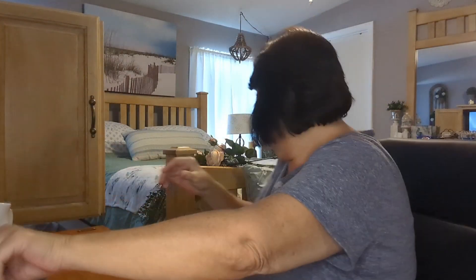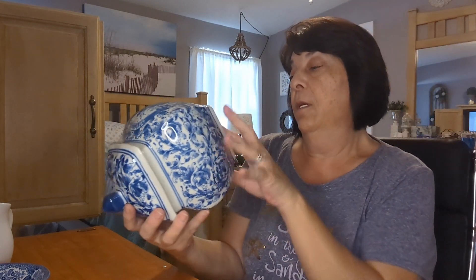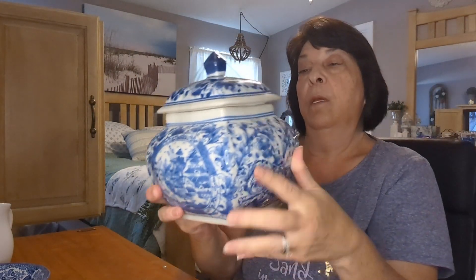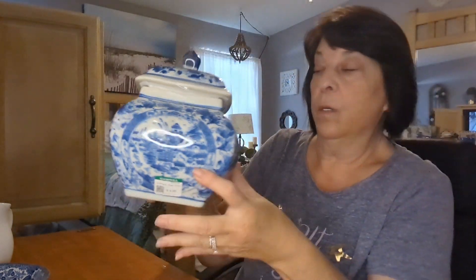I don't usually find any blue and white at Goodwill — maybe a little plate or a small bowl here and there — but I did pick up this blue and white piece. I can't find any markings on it, but it was only $4.98, and it has a lid on it. It's probably not an old piece since there's nothing on the bottom, but for that price I thought it was decent.